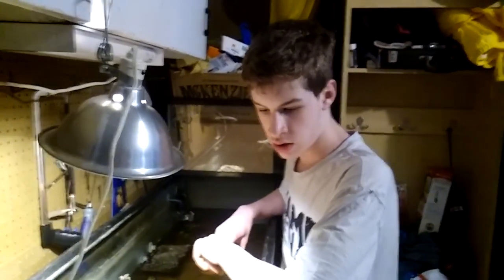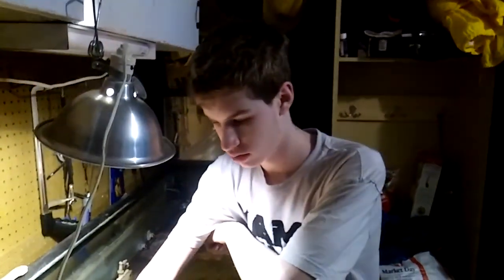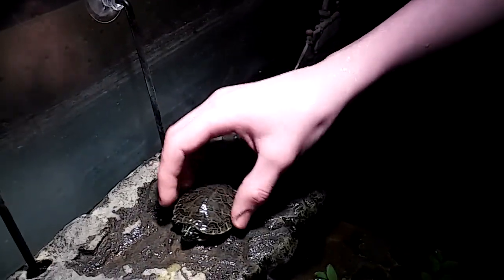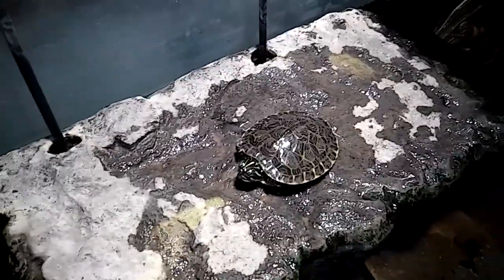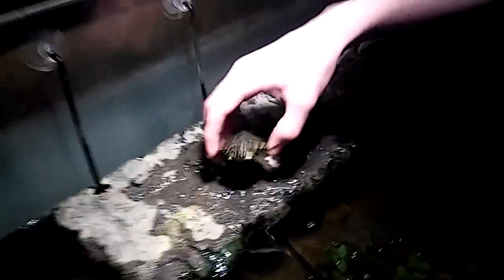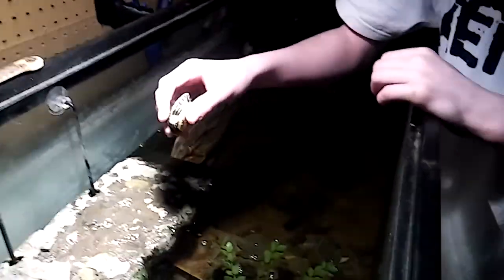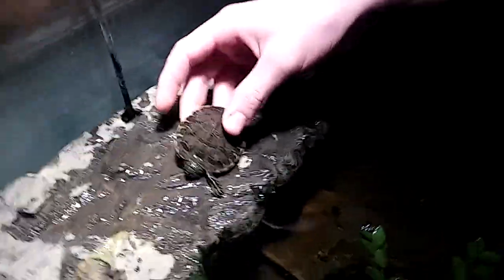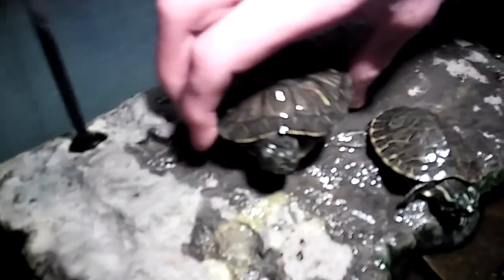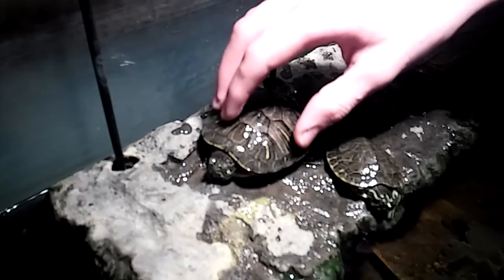That's a quick video for you guys. Everybody's doing well — as you can see all the turtles are doing well. Sorry for not posting any videos, but everybody's doing well. And it's warm out, so almost spring hopefully.